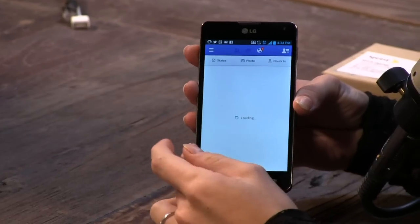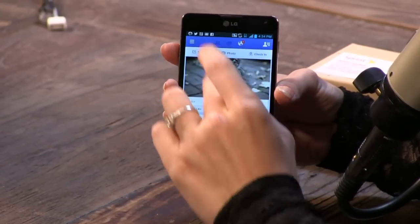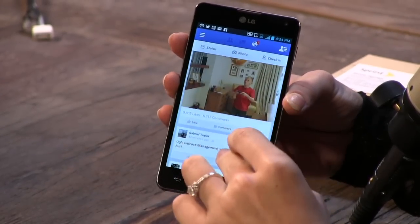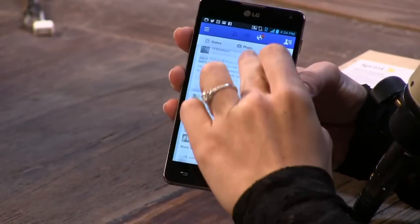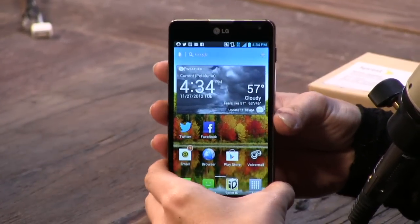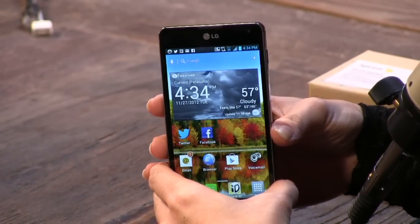I noticed something cool too. When I pull up something like Facebook that has a lot of information on the news feed, I can scroll down with just a little tap or go really fast, and it seems to change the speed depending on how fast you're moving — ballistic scrolling. It's a little feature, but I found it to be really useful especially on Twitter and Facebook. Is this an LTE phone? Yes, it is LTE.